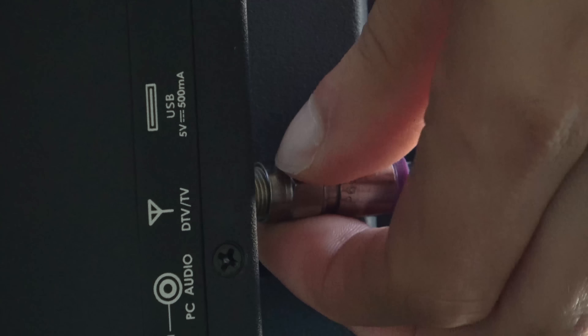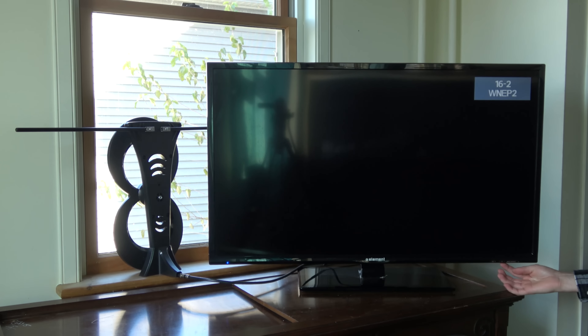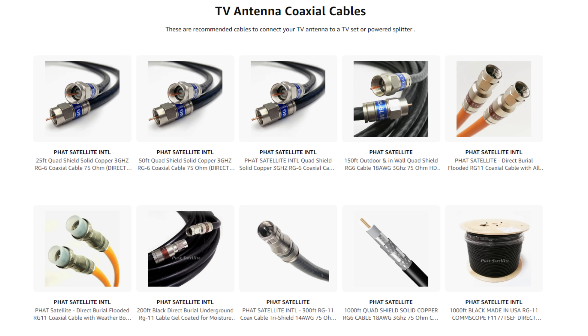If you notice one TV in your house gets less channels than another, here's what you do. Bring the bad TV to where the TV set is located that gets more channels. Connect the bad TV to the same coaxial cable that the good TV was on and run a channel scan. If the missing channels come back with the TV set connected at this location, the issue is likely from signal loss due to lack of amplification or a bad coaxial cable at the other place in your house. You can find a list of recommended preamplifiers, powered splitters, and coaxial cables linked in the description of the video. If the one TV set still gets less channels connected to the same exact cable that the other TV was, then the issue is likely due to bad tuner sensitivity.